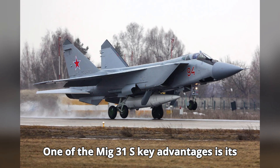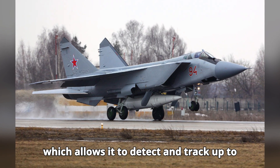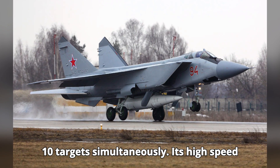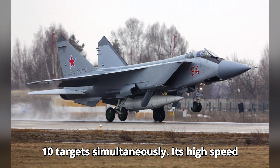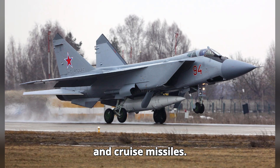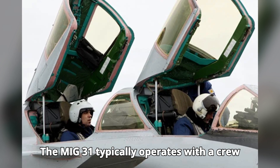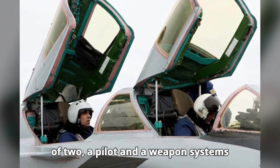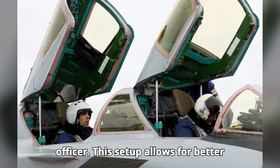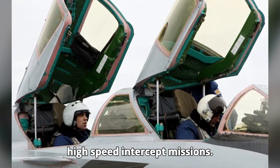One of the MiG-31's key advantages is its powerful Zaslon phased array radar, which allows it to detect and track up to 10 targets simultaneously. Its high speed and long range make it an excellent platform for intercepting enemy bombers and cruise missiles. The MiG-31 typically operates with a crew of two — a pilot and a weapons systems officer — allowing for better workload distribution, especially during high-speed intercept missions.